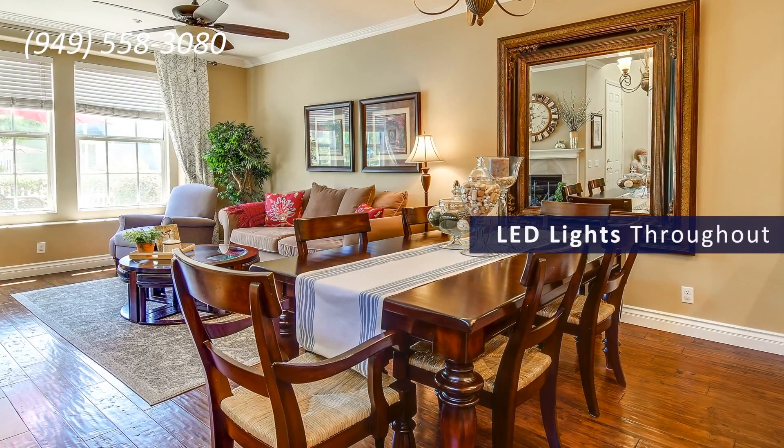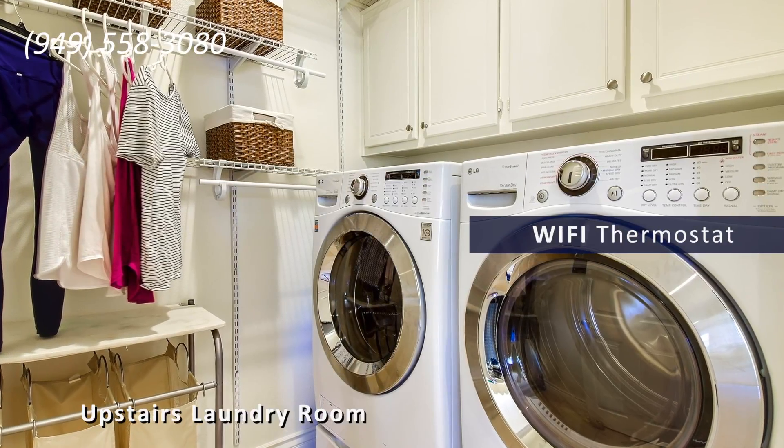There are LED lights throughout, a Wi-Fi programmable thermostat which is internet controlled.